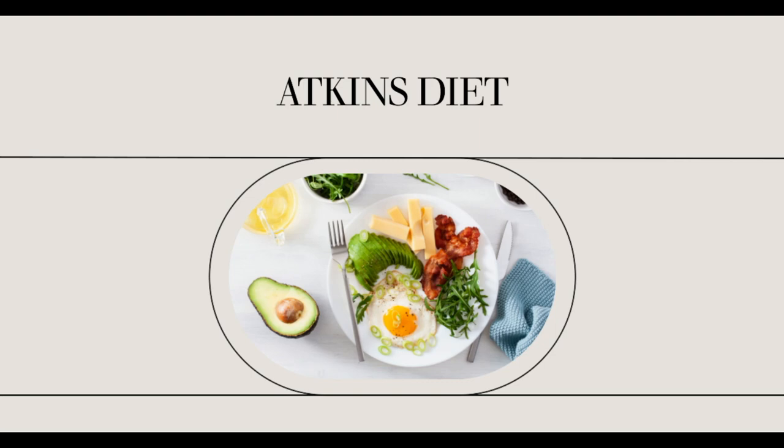Where to find Atkins Carb Counter? So you are looking for Atkins Carb Counters. Well, that's not a new concept though. Many people in the world today are looking for it for several good reasons.